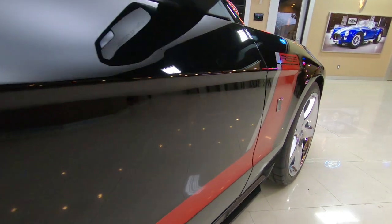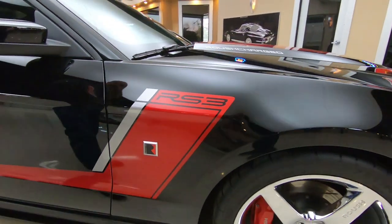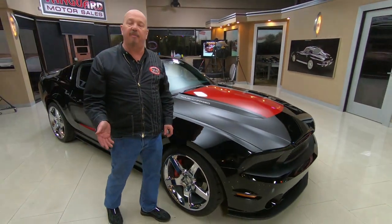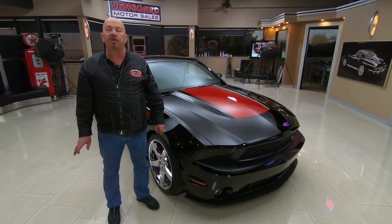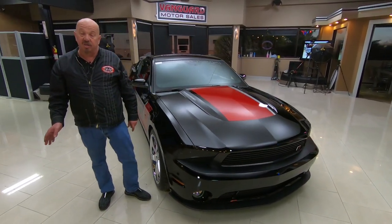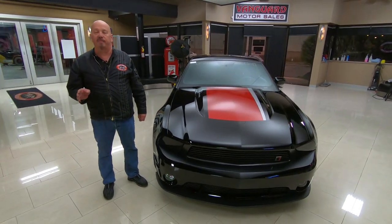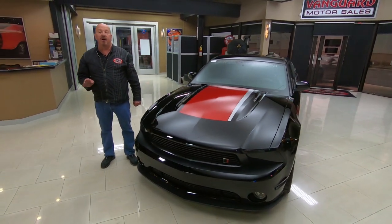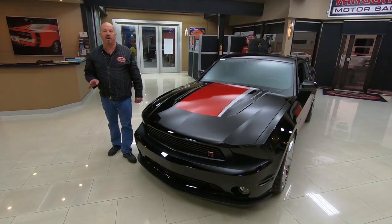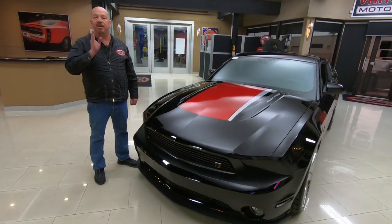Now at Vanguard Motor Sales, we don't do any consignment whatsoever. That means we own this Roush Mustang, so you can bet we spent the time to check it out before we brought it here to our shop. Right now we've got a little over 200 cars in stock and we own every one of those cars. We're bringing in about 40 new vehicles every month, so make sure you keep an eye on us. I'm in charge of picking out every one of the cars here at Vanguard, and I've got about 35 years of experience in the business, and I'm going to use those years to help you pick out your dream car.